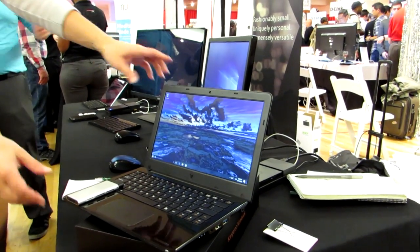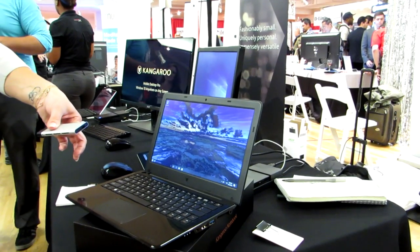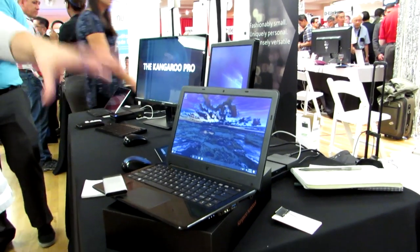If it sells well, we could see a whole ecosystem develop around it in the future. But for now, the appeal is really if you want to buy a system that has two complete computing solutions that share one set of hardware. So that's the Kangaroo Notebook. This is Brad Linder with Lilliputing.